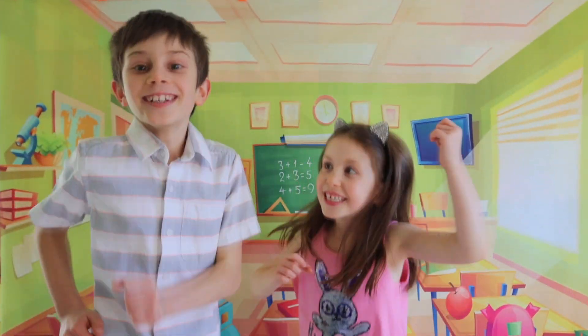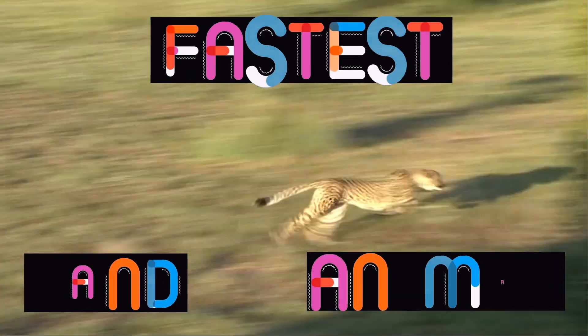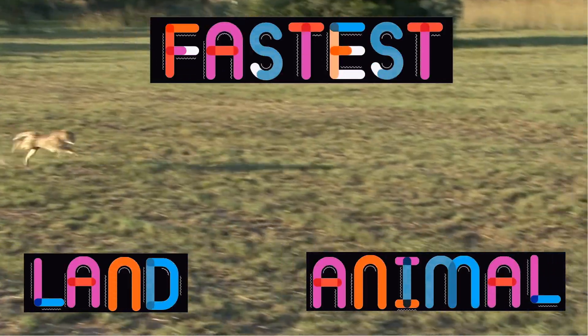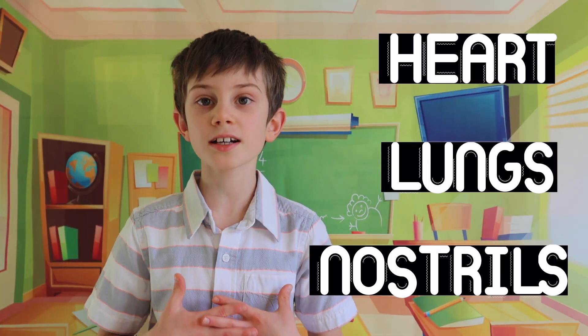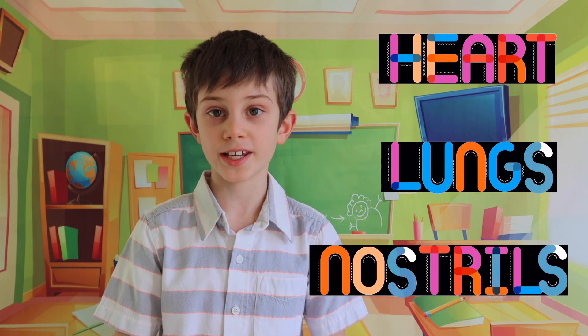Did you know cheetahs are the fastest land animal? Some birds can go faster though. A cheetah's big heart, lungs, and nostrils help it move very quickly. Cheetahs are known to run at 70 miles per hour and can jump more than 25 feet.